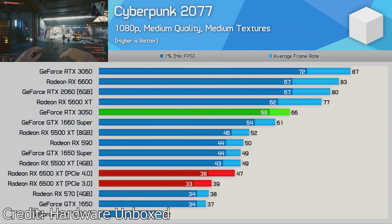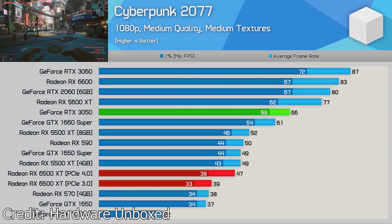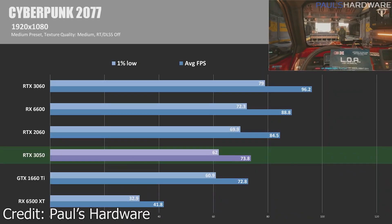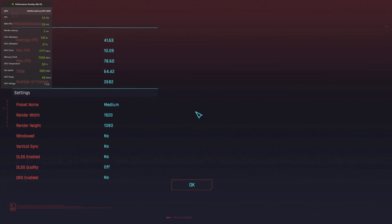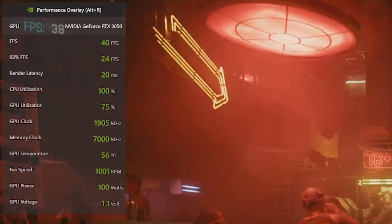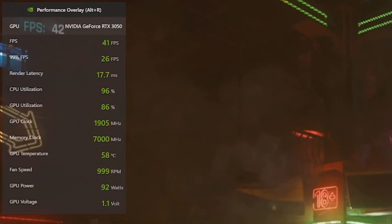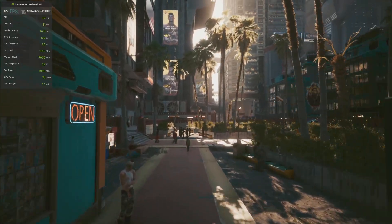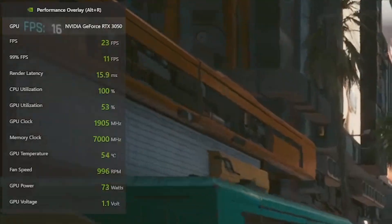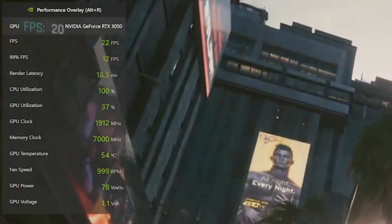Cyberpunk 2077 is a game I bought specifically to try on this card. Hardware Unbox reported 66 average frames per second at 1080p with medium settings, which is pretty good. Pulse Hardware reported 74 average, which is even better. Running the built-in benchmark, I got 42, which is not great. If you look at the stats, the GPU is being utilized at about 80-90% most of the time, sometimes dropping to around 70. The biggest performance drop is at the scene where you move through the crowd of people, where you can see frames around 20 and below. Crowds are very CPU intensive, so there is a huge bottleneck with the card using less than 40% of its power.